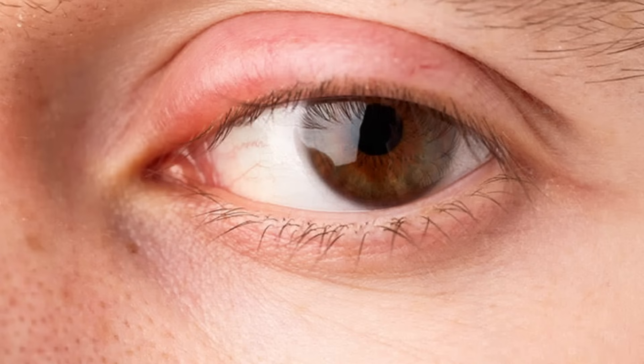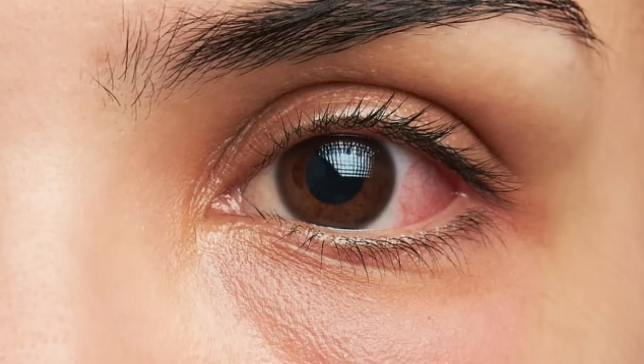Before we get into the 5 steps, let's start with what puffy eyes are exactly and how they form. Puffy eyes are different from swollen eyelids. Swollen eyelids are typically caused by allergies, infection, inflammation, or trauma. Puffy eyes are usually related to lack of sleep, age-related sagging of the tissue, and general water retention. So it's important to make that differentiation.